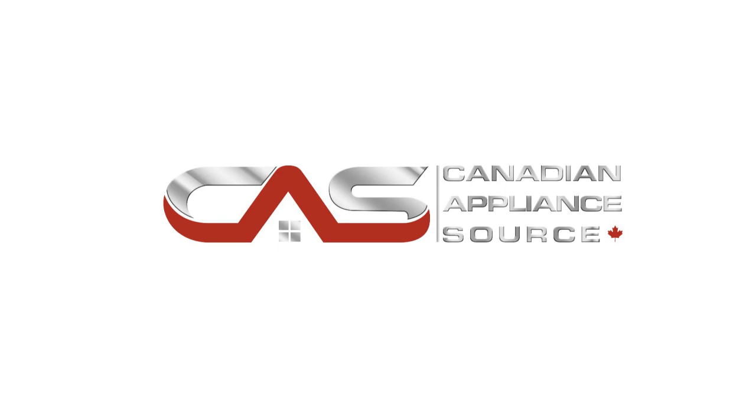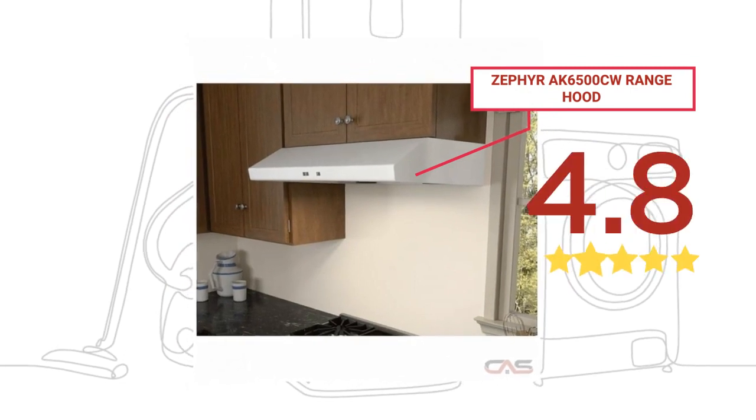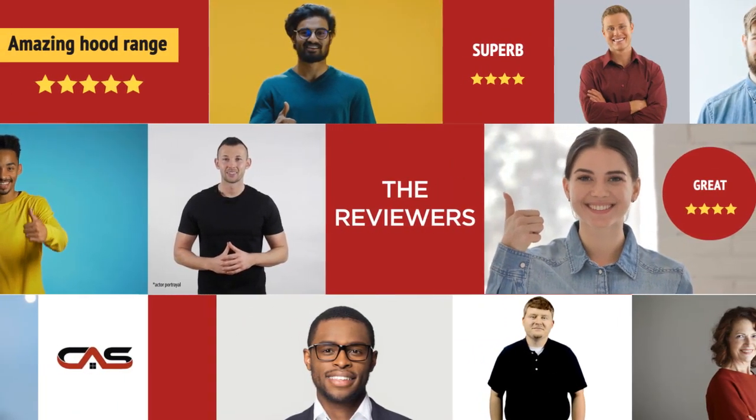Welcome to another product review from Canadian Appliance Source. This range hood by Zephyr has earned high scores from buyers. Real reviews from customers will help you choose the right appliance for you.